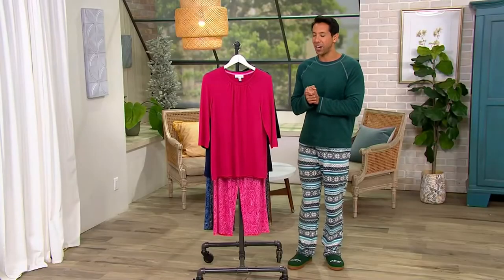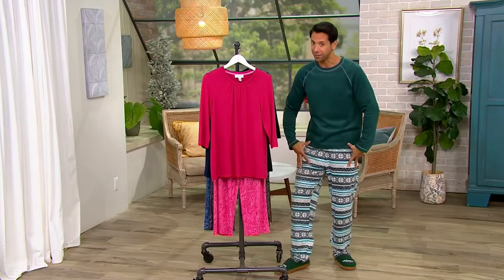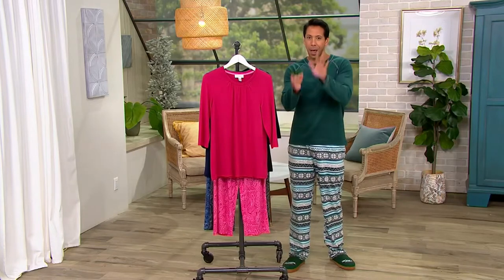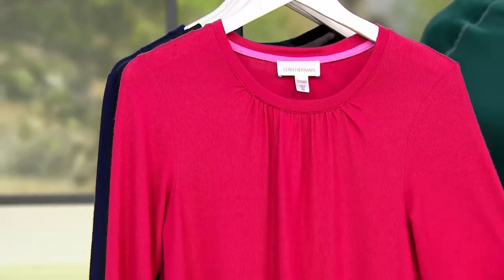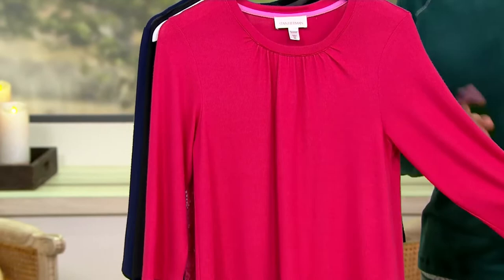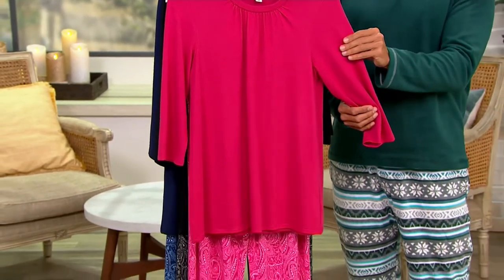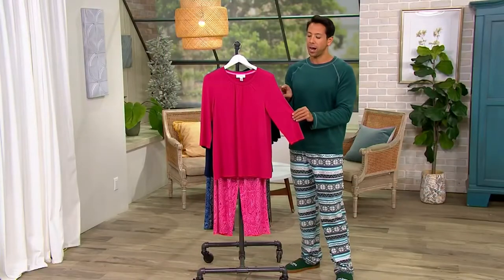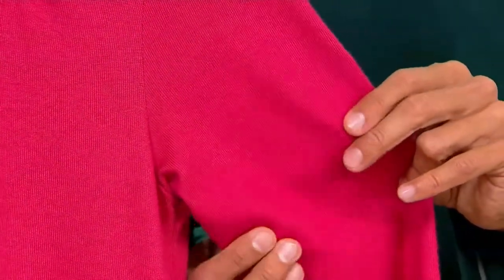We've got our first female set of the show. We've already been talking about this — that was Cuddle Dads, if you missed it. You can go to QVC.com at any time to see any of the items we've been talking about. But right now, we're talking about Stan Herman. This is the three-quarter sleeve luxe sweater knit pajama set in both petite and regular sizes. Lounge in luxury — holy shimole, is it soft. This sweater knit pajama is luxuriously soft.